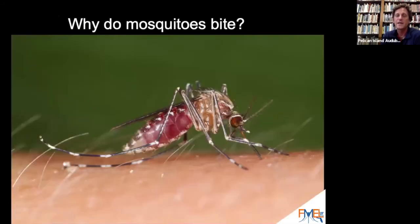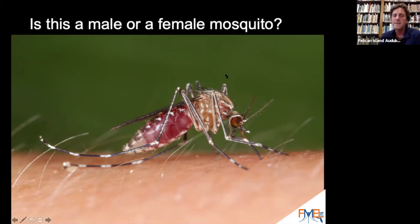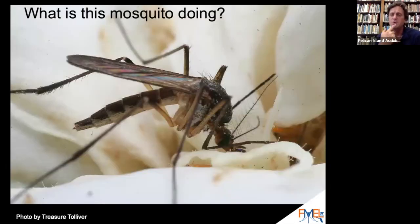Mosquitoes bite to produce eggs. So is this a male or a female mosquito biting me? Female. This is a female mosquito. So what is this other mosquito doing — it's getting food. What kind of food? Nectar. A female mosquito will drink blood to produce eggs, but she still needs energy for flying around, and she gets that energy from nectar from plants.